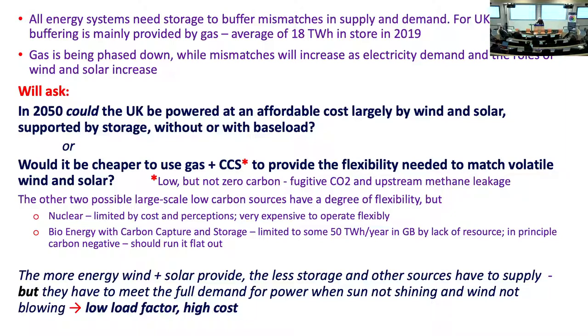Gas plus CCS, because there are only three possible large-scale sources of low-carbon electricity in the UK: that's one. The others are nuclear — but if you're going to build it, you might as well run it; very expensive to build. And biomass energy with CCS (BEX), and the same thing is true there.